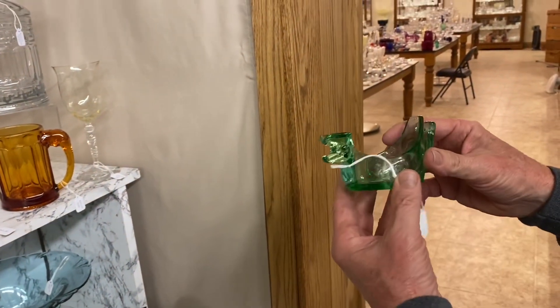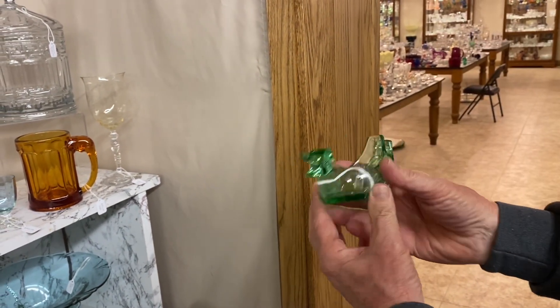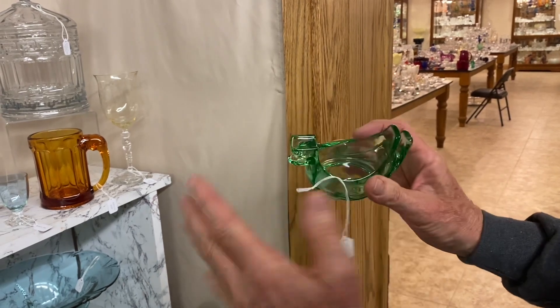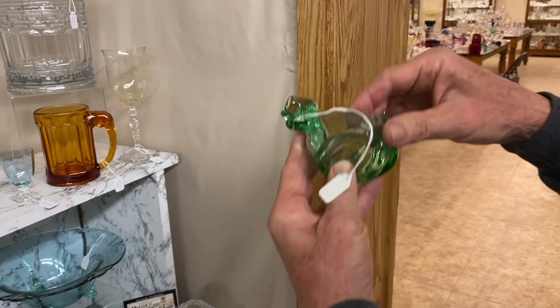Moongleam duck ashtray. The little place in back is so you put a book of matches in it, and the place above the head is for your cigarette. This thing is in mint condition — one of the best ones I've ever seen. Marked on the bottom. $135.